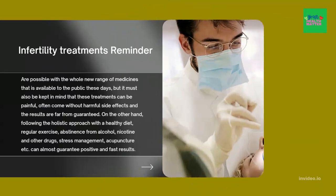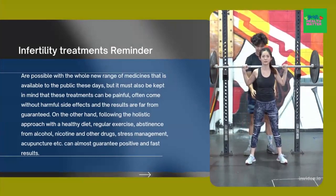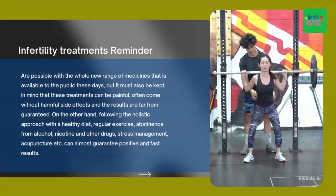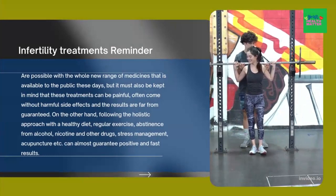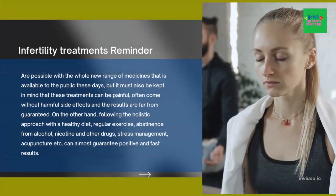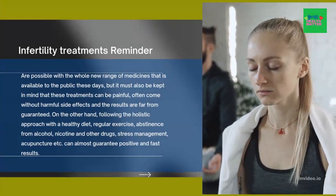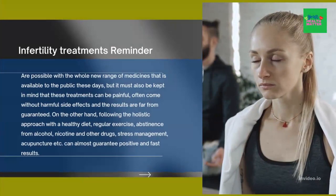Infertility treatments reminder. Infertility treatments are possible with a whole new range of medicines available to the public these days. But it must be kept in mind that these treatments can be painful, often come with harmful side effects, and the results are far from guaranteed. On the other hand, following the holistic approach — with a healthy diet, regular exercise, abstinence from alcohol, nicotine, and other drugs, stress management, acupuncture, etc. — can almost guarantee positive and fast results.